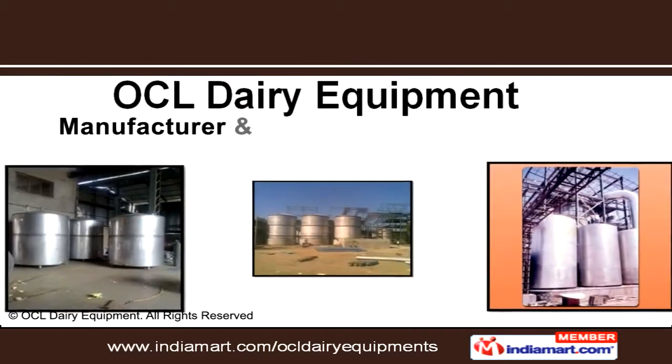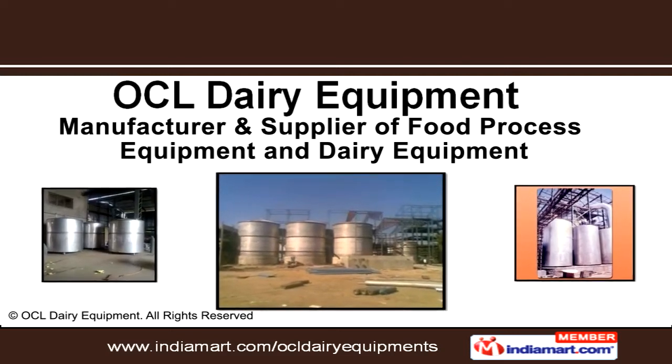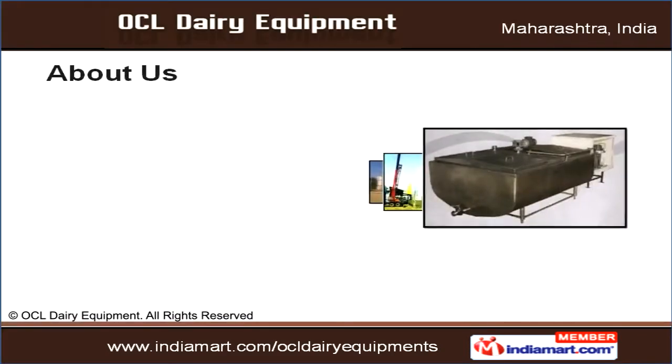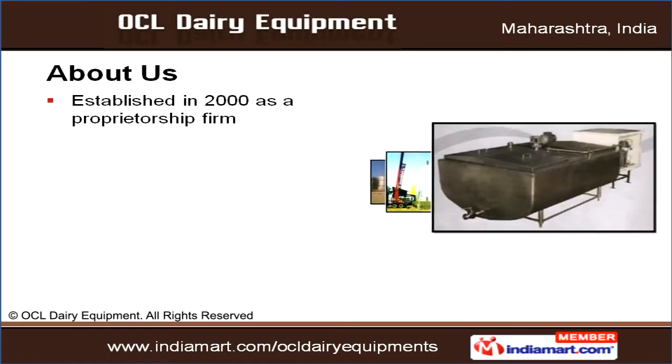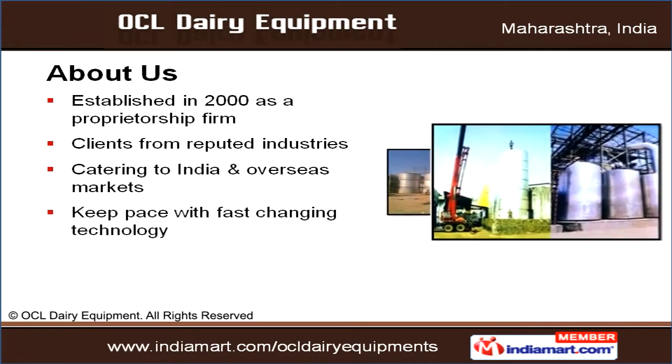Welcome to OCL Dairy Equipment, a leader in food process and dairy equipment manufacturing and supplying. Established in 2000 as a proprietorship firm, we cater to clients from reputed industries in both India and overseas markets.